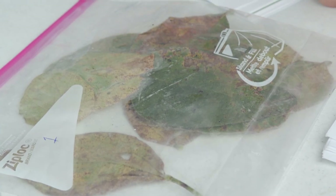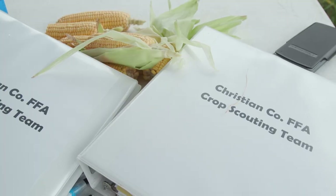I learned a lot about the reproductive stages and growth stages of soybeans and corn, and diseases that affect those crops and how you can fix them and prevent them.